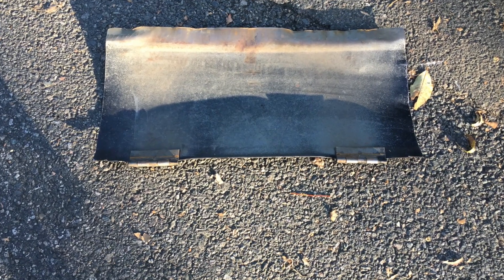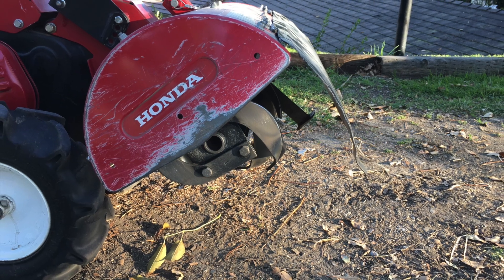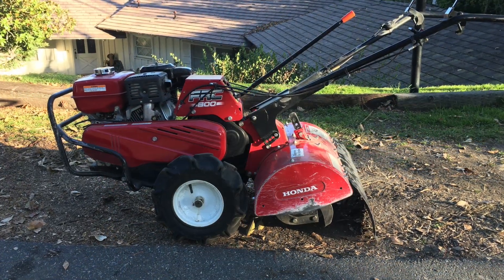It's now reasonably smooth and has a nice gentle curve, almost like it was made that way. It goes right back on the tiller, and it looks great. And that is one fine-looking tiller for $700.